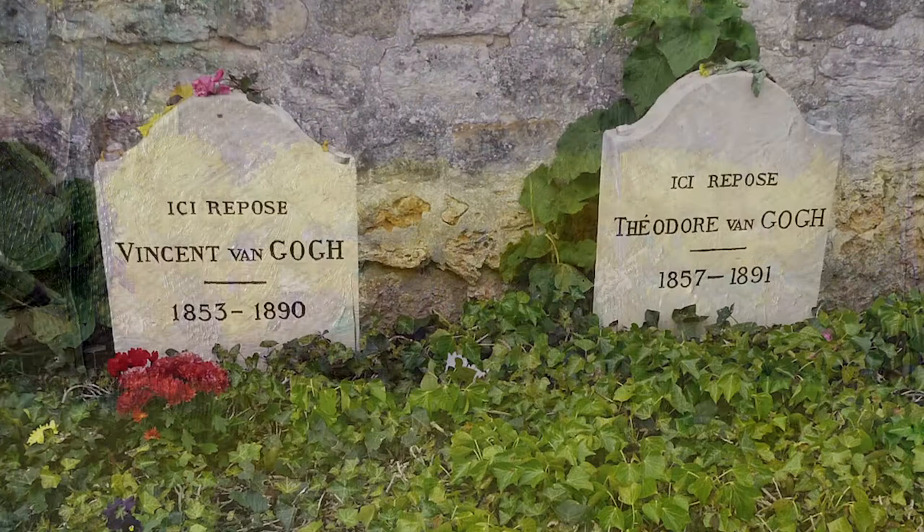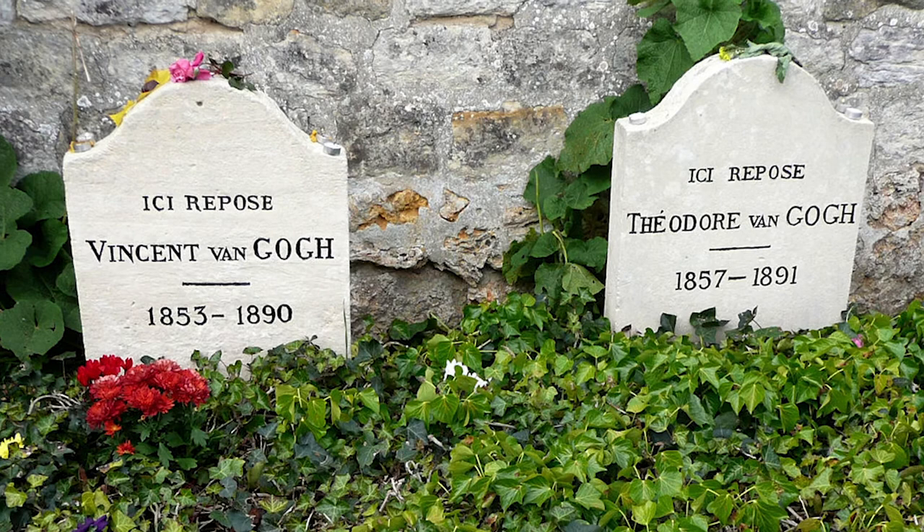You may know of Auvers-sur-Oise as Vincent van Gogh's final resting place. In May of 1890, van Gogh was discharged from a hospital in Saint-Rémy and rented a room in Auvers where he could be closer to his brother Theo. Prior to his death by suicide two months later, van Gogh had been highly productive, painting almost 80 scenes of the countryside in and around Auvers — that's more than one a day.